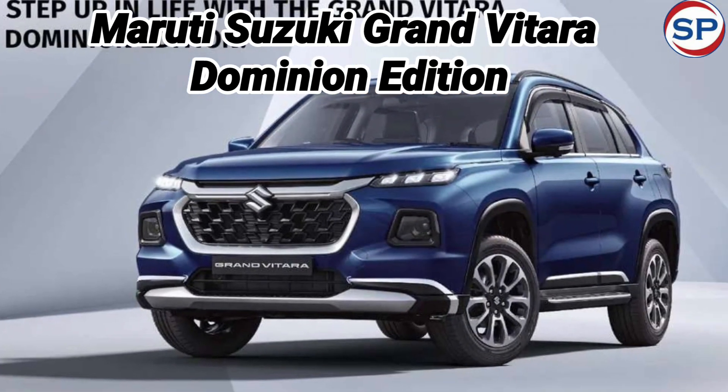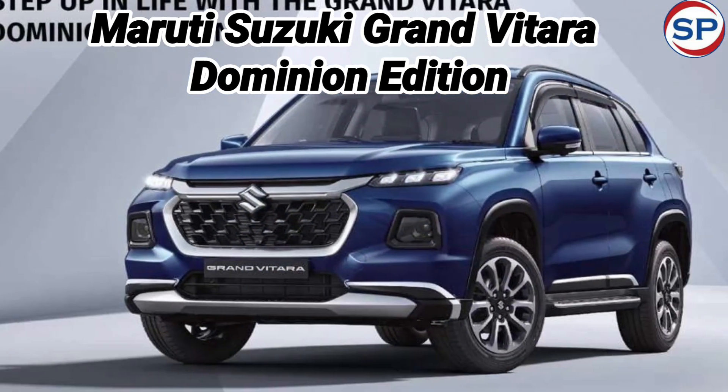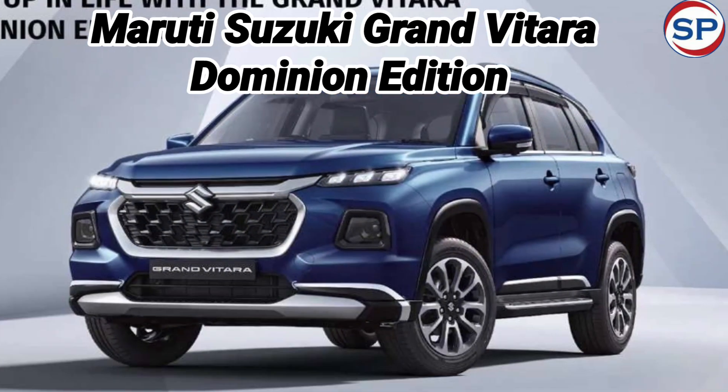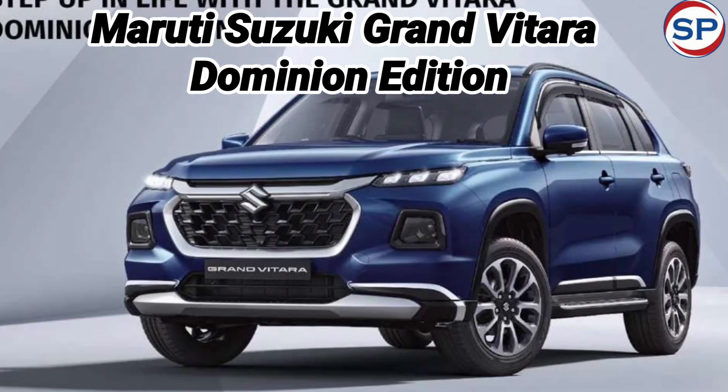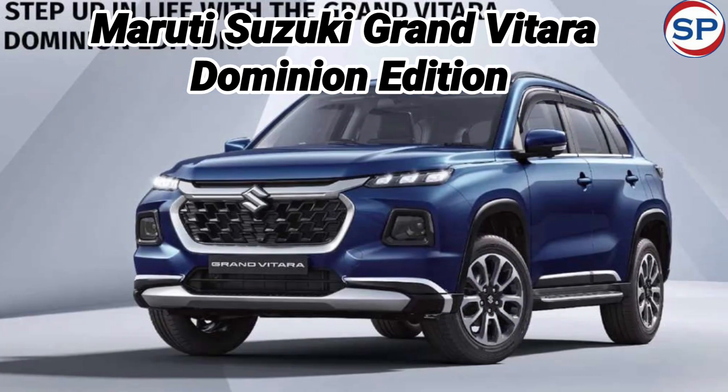Grand Vitara Dominion Limited Edition pricing: the accessory package in the Alpha trim is priced at Rs. 52,699, Rs. 49,999 in the Zeta, and Rs. 48,599 in the Delta.